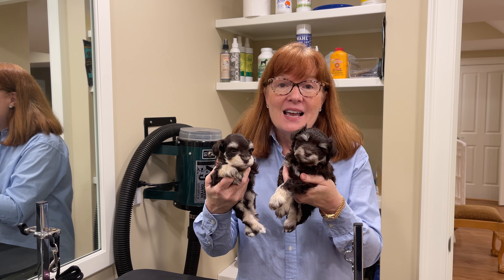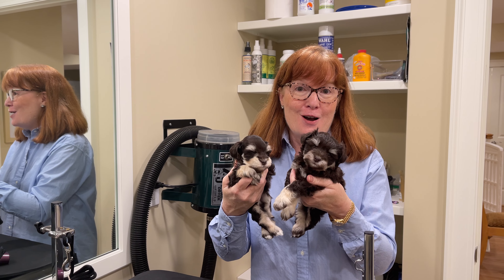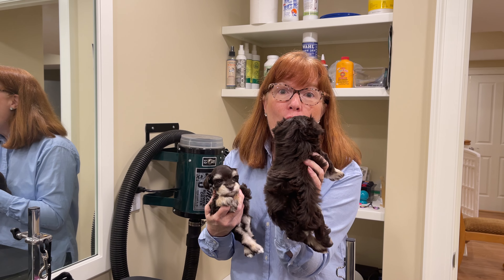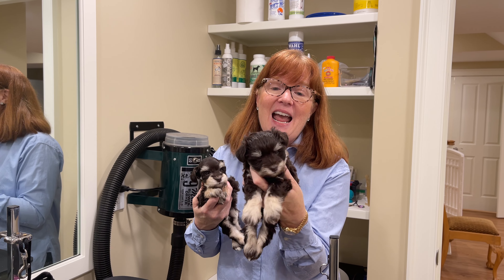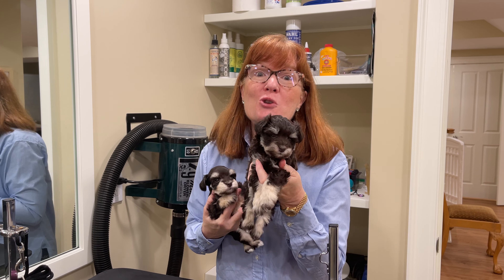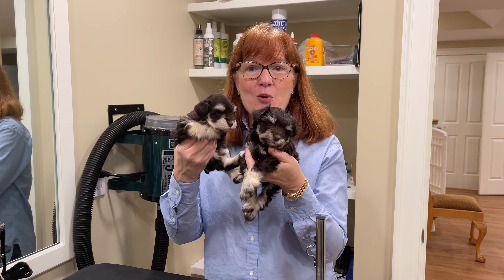Now some people really like the teddy bear cut, and so if we were going to do the teddy bear we would leave the coat long and let it all grow out. We do have other videos of schnauzers in a teddy bear cut on our channel.